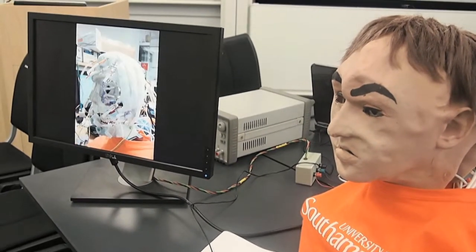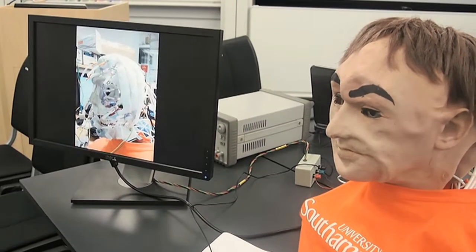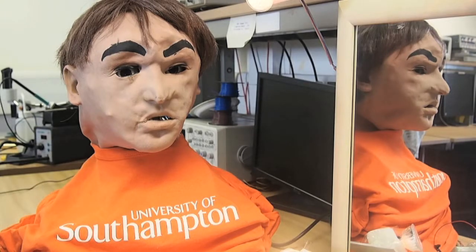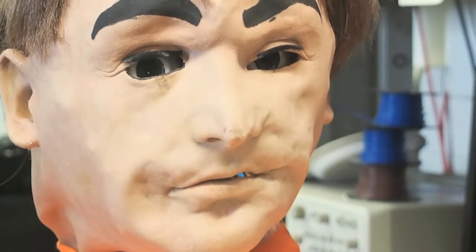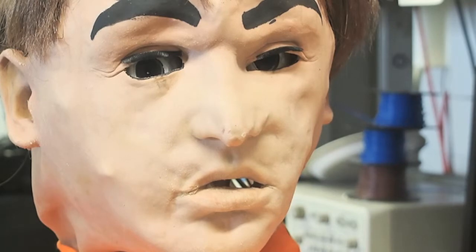In the future, robots will play an increasing role in society. The students aim to make Charlie as human as possible and to test out some of our assumptions about how robots will behave and interact with us as we begin to rely on them in our daily lives.